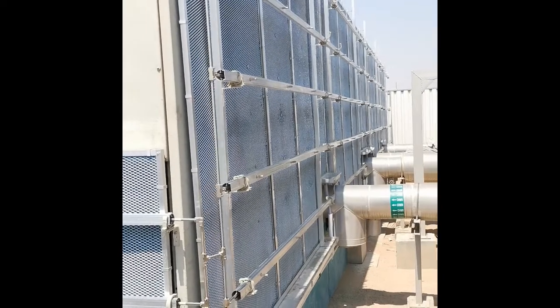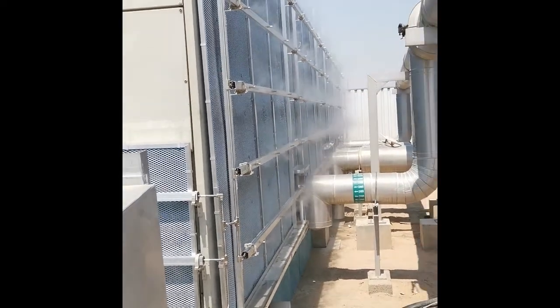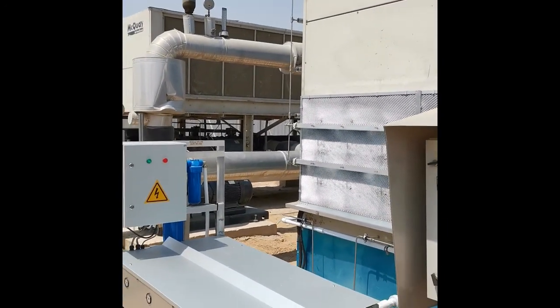Absolutely no water is reaching the condenser coils, as the smart cooling's protective membranes are covering 100% of the coil surface and protecting the coils from water, dust, and direct sunlight. Only cold air is reaching the condensers.